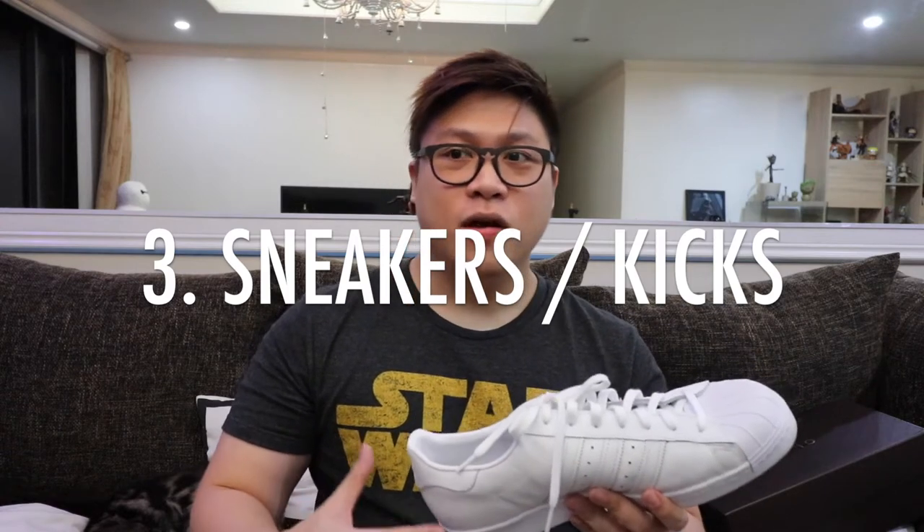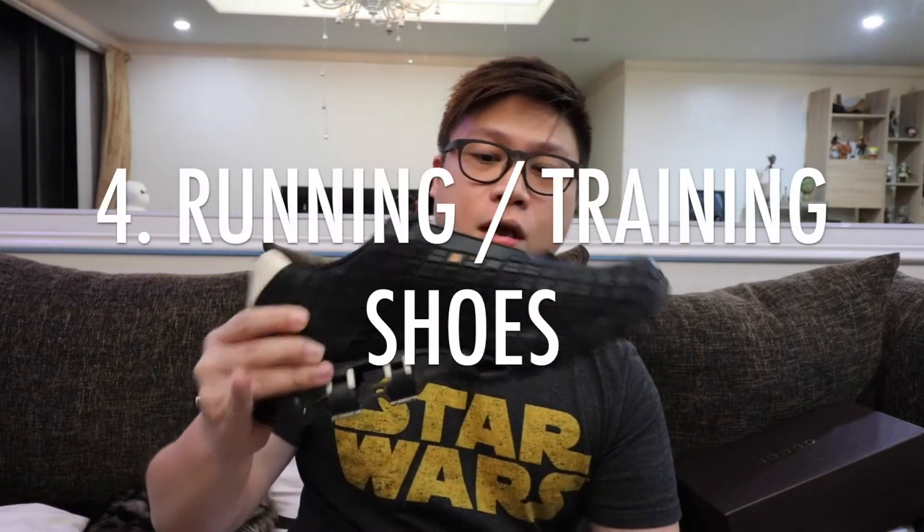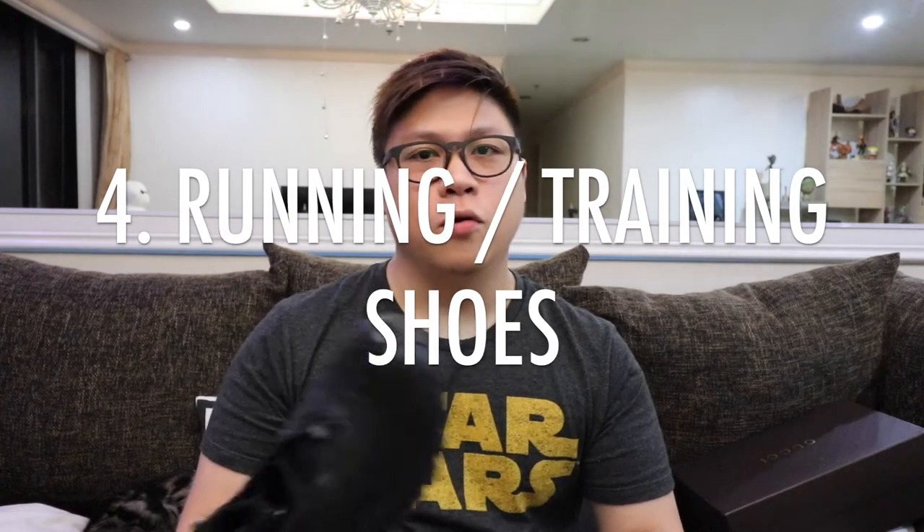The third shoe you want to have in your wardrobe would be sneakers. Initially sneakers were created for sports, but now they're designed for everyday stylish comfort. The good thing about sneakers is that you can use them every day, and if you pick really good ones, you can actually get away with wearing them to work.